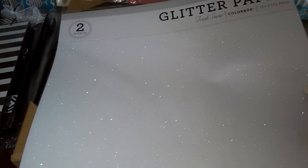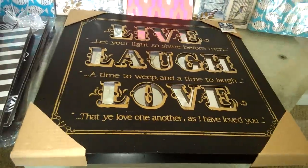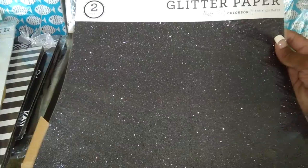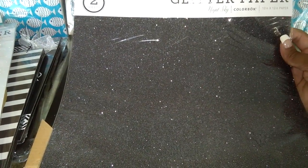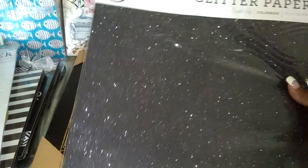I got some glitter paper — this is the 12 by 12 and you get two sheets. I thought this would be really, really pretty for whatever you want to use it for. I got this one, and then of course I had to get black. I love working with black — it's just such a beautiful color to craft with. Really awesome. You get two sheets of the 12 by 12.